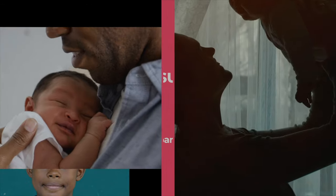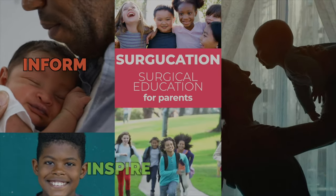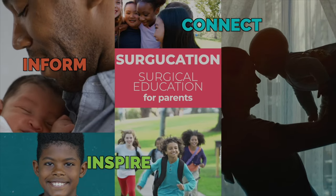This is Surgication, surgical education for parents. We are here to inform, inspire, connect, and heal.